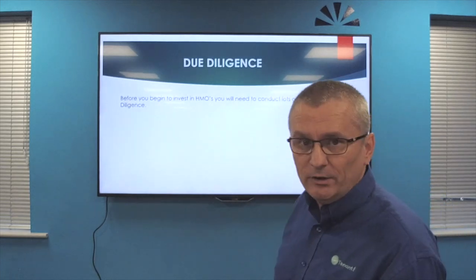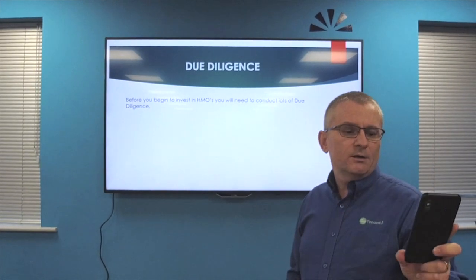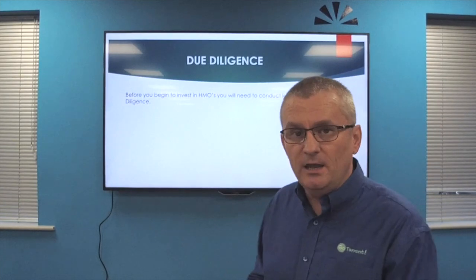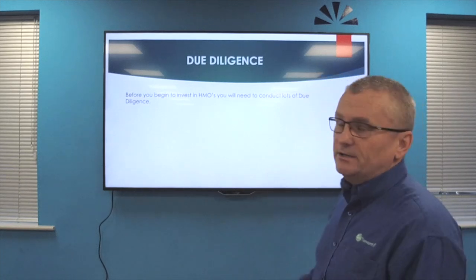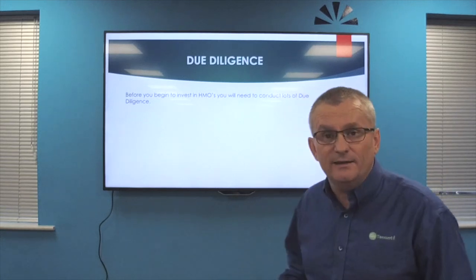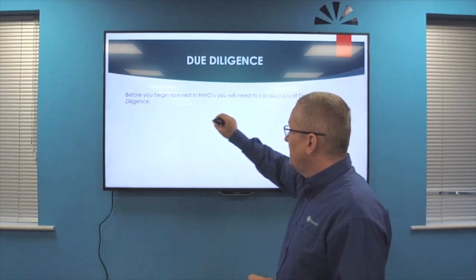Keep the questions coming in folks - I can see them on my little screen. One comment from Dell: 'Good to see some of the challenges like voids being discussed, some refreshing balance.' Absolutely - we tell you the good stuff and the bad stuff. So what do you do, how do you start? You need to start with your due diligence. Due diligence is massive in anything we do but when it comes to HMOs it's absolutely paramount - that's why you need to get education, watch videos like this and go on programs.